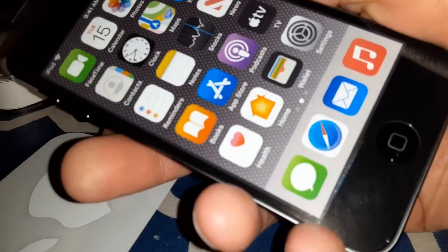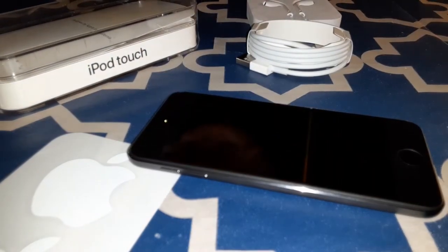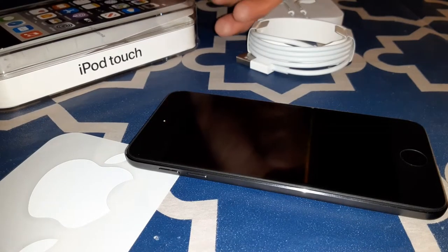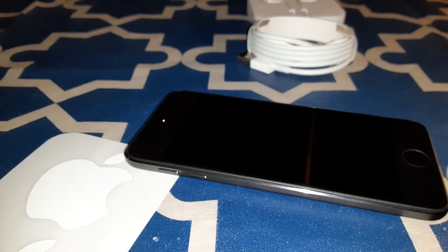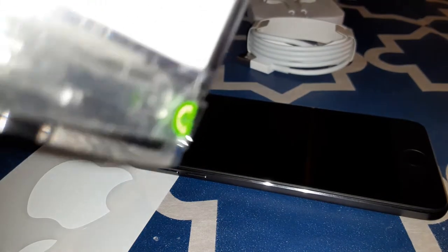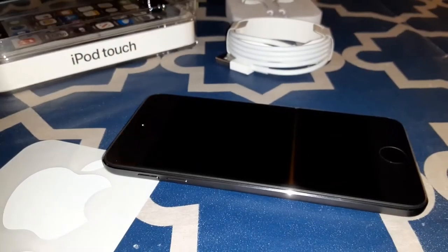Let's peel off the screen protector sticker and set it aside — I'll probably use it as background dressing for the thumbnail. The pull-tab presentation almost reminds me of the Beats Flex packaging, which is pretty cool.